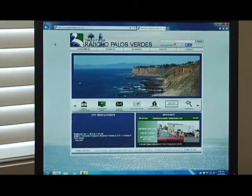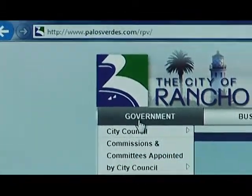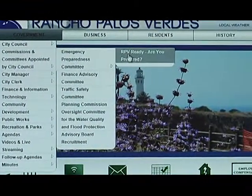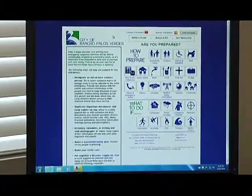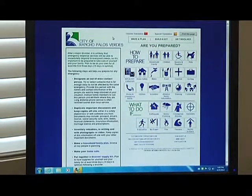If you go to the City of Rancho Palos Verdes webpage at palosverdes.com/RPV, over on the left side under Government, go to the Committee menu and then the Emergency Preparedness Committee menu, and you'll see RPV Ready. This is the new RPV Ready emergency preparedness website. From here you should just click on whatever topic you're most interested in.